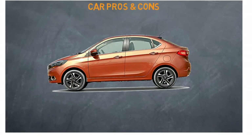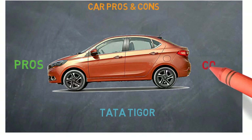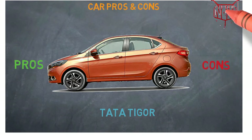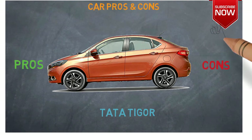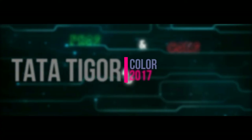Before getting started, if you have not subscribed the channel, please subscribe by clicking the subscribe button at the bottom right corner. On this channel we discuss the pros and cons of cars that are recently launched and cars that are going to launch very soon. Now let's get started with the colors available for the Tata Tiago.